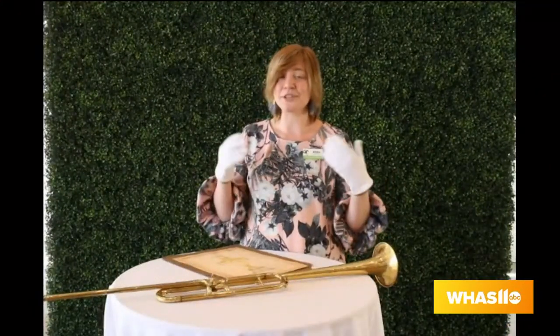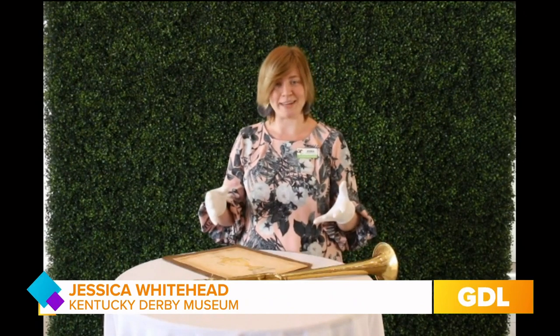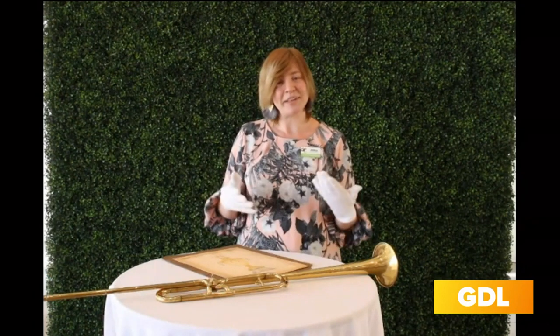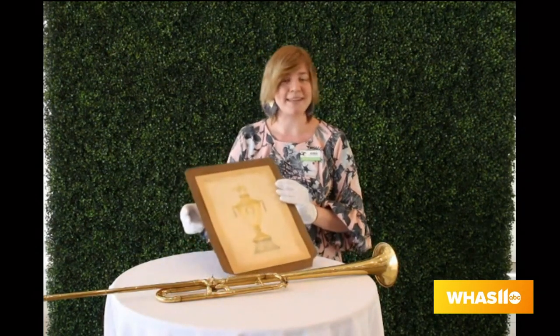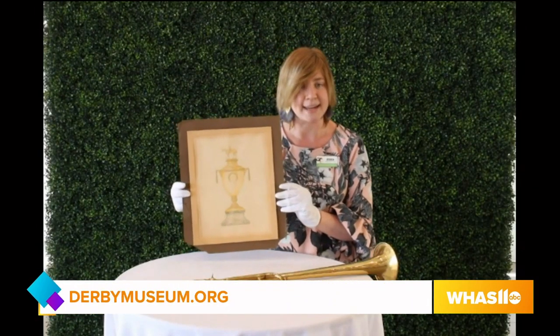We have over 10,000 items in our collection, and we're only able to display in our museum about 5% of that collection at any given time. So it's really fun for us to bring the items that normally stay in storage out to show to everybody. I brought a couple items here that are really connected to important icons of the Kentucky Derby.